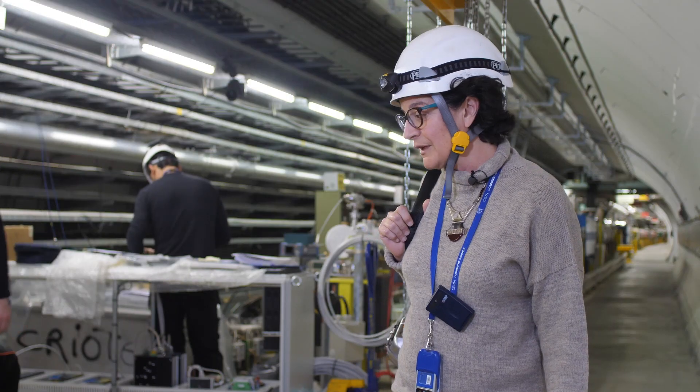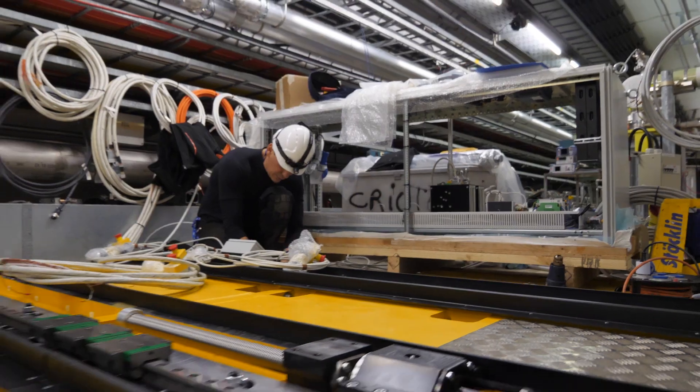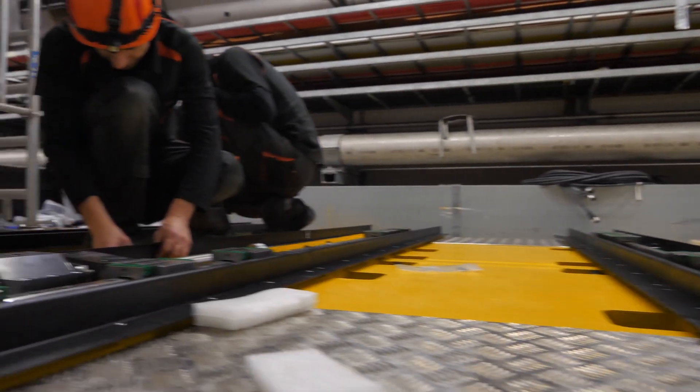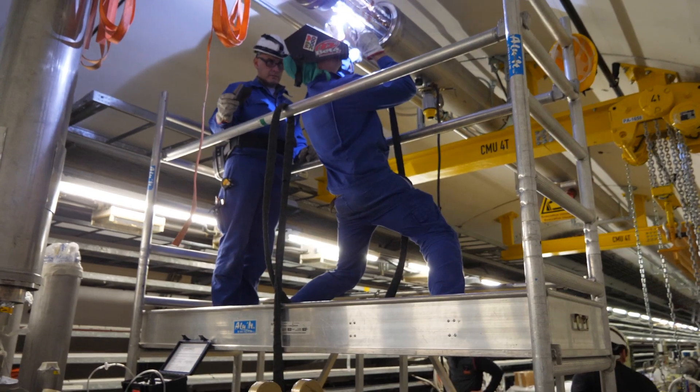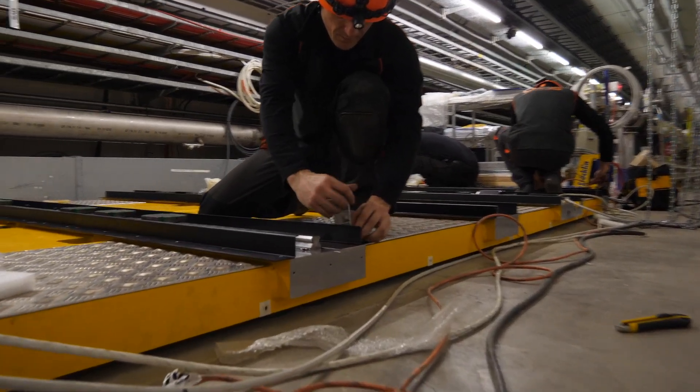What you see behind me is the installation of the transfer table for the crab cavity test stand for High Lumi. High Lumi is the main project for the coming years. It's a project to increase the luminosity, which means the number of collisions of the LHC.